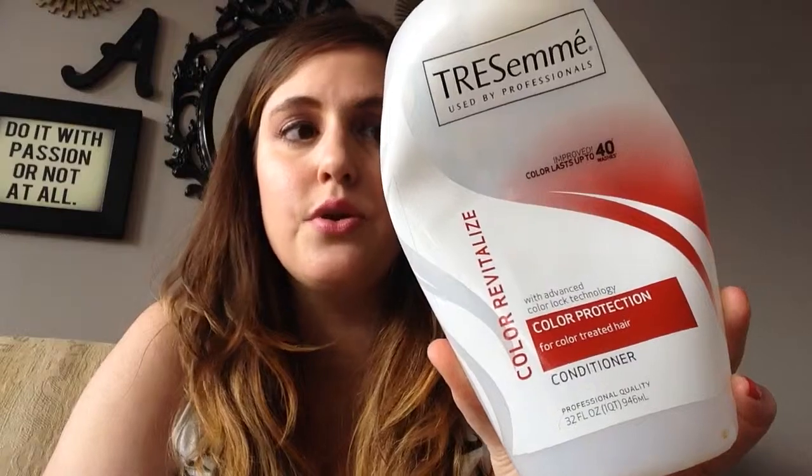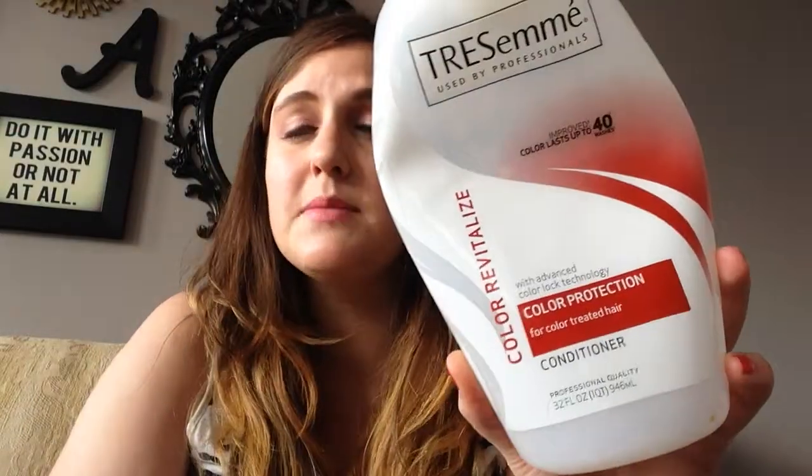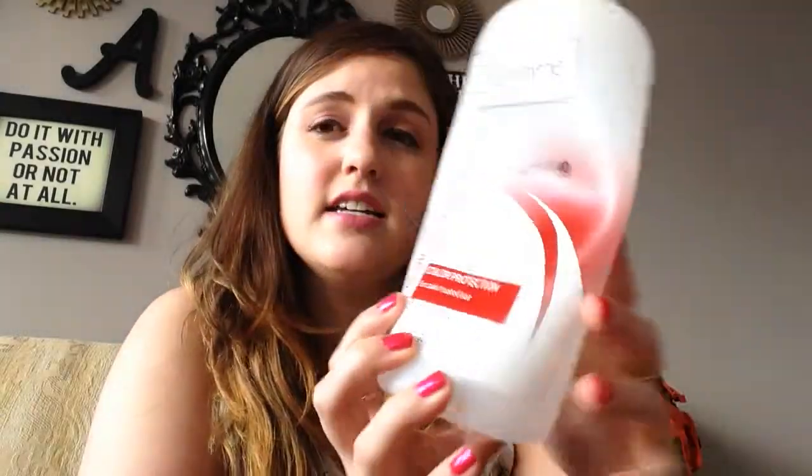This is Tresemme's Color Revitalized Conditioner Color Protection for Color Treated Hair. This bottle is humongous — 32 ounces. It took me forever to get through. It was a great conditioner; I liked it a lot. But I'm not going to repurchase it because it's huge. Maybe in a smaller bottle. It just took forever and I like to switch up my conditioners and shampoos. I can't give a sure gauge on color protection since I wasn't really using it when my hair was this color, but it was a nice conditioner.